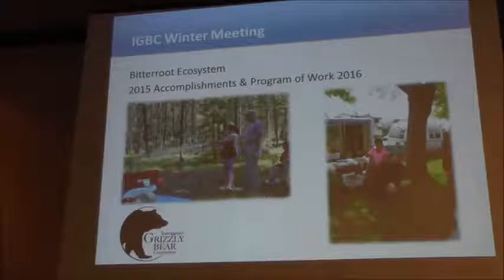We are currently in an unoccupied ecosystem. We have transient bears that appear from time to time, but we still have not met the criteria for an occupied ecosystem.